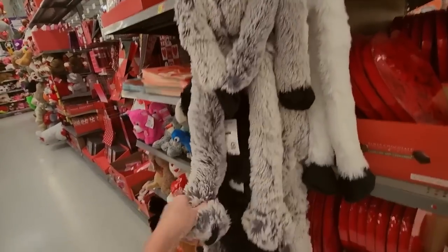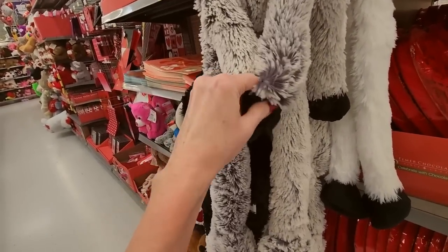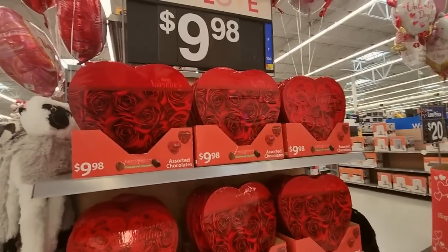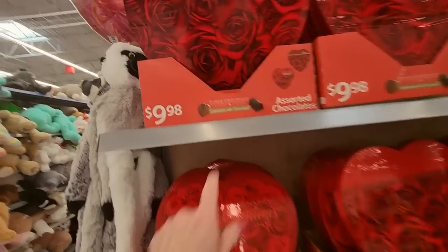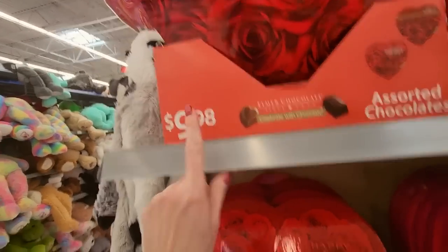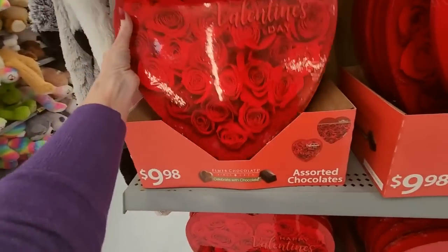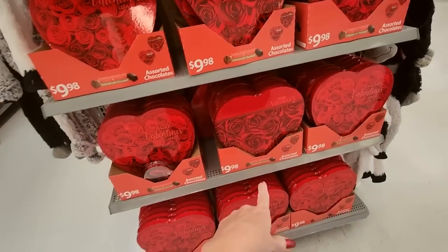You could get these — they have Velcro on their hands so you can make them hug stuff. You could get your big heart. Albert, don't get these — they are cheaper and it's big, but that chocolate tastes awful. If you love somebody, don't give them that. It's nasty.